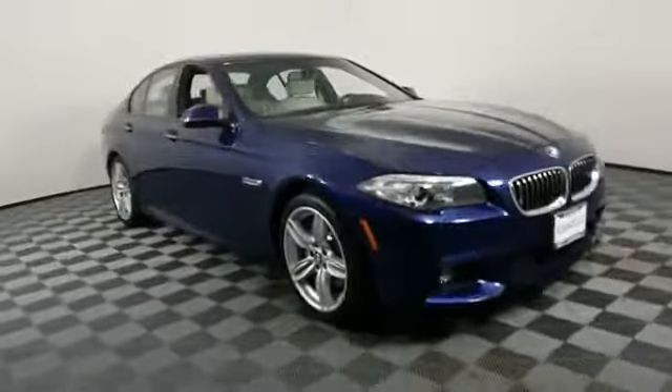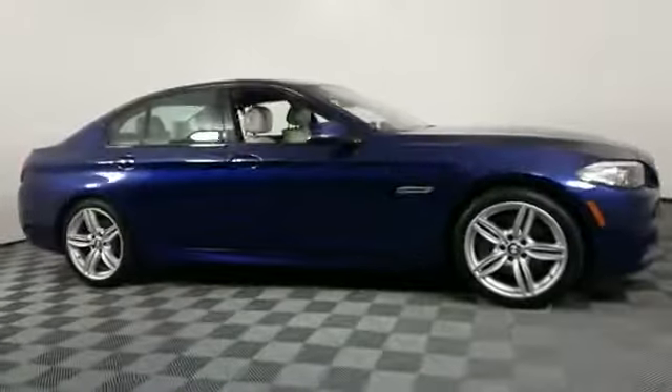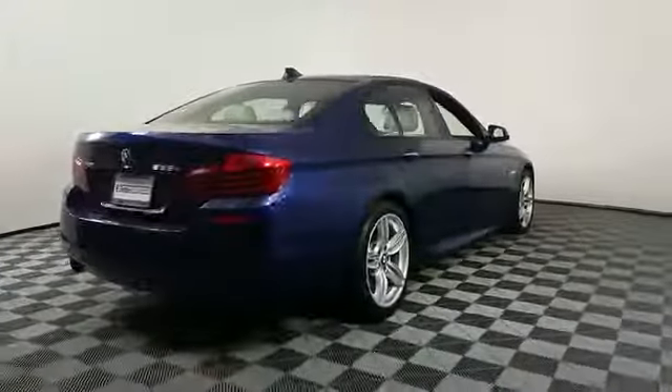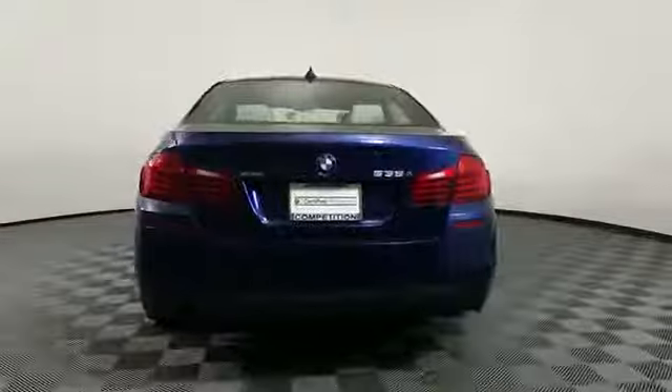2016 BMW 5 Series. With less than 19,000 miles on the odometer, this sedan combines safety and comfort with style and performance.